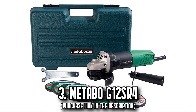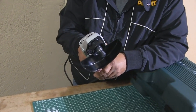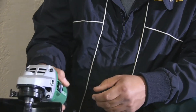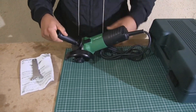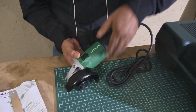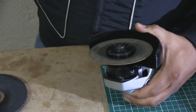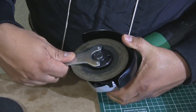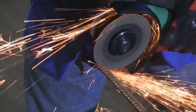Number 3. The Metabo G12SR4. Struggling with heavy-duty tasks? Allow us to introduce the Metabo G12SR4 angle grinder, your new best friend in the world of grinding. This beast comes with a four-and-a-half-inch angle grinder, five grinding wheels, and a carrying case for your convenience. It's powered by a 6.2-amp motor with 980 watts of max output, more than capable of tackling even the toughest grinding jobs. The left-mounted slide switch has a quick-off feature for just that purpose.